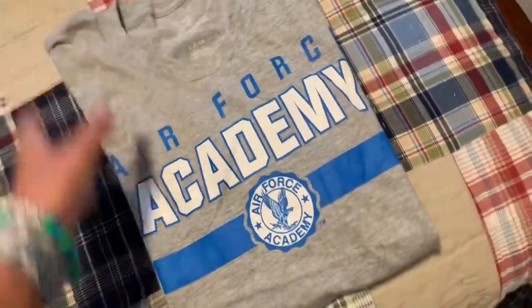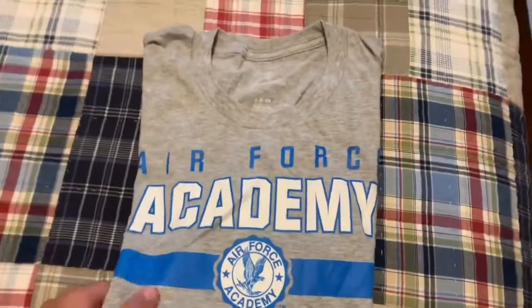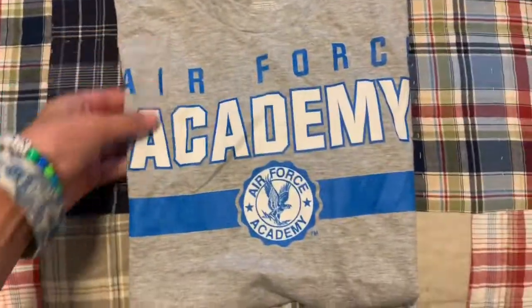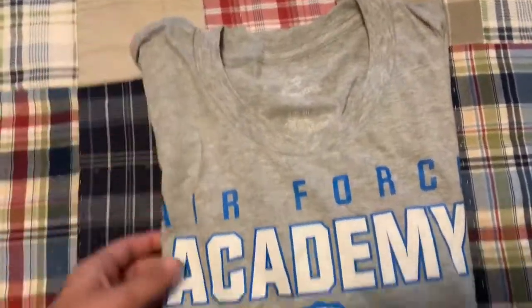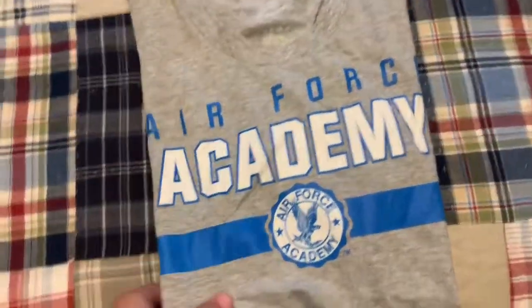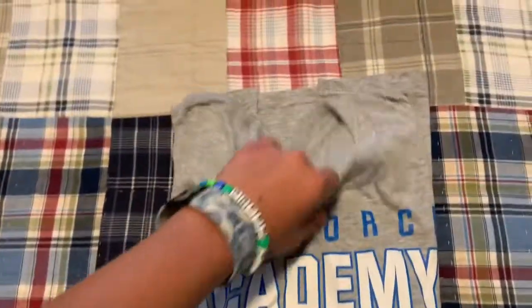The third thing is this Air Force Academy t-shirt, which I thought was really cool. I'm actually going to be wearing this on my first day of school, which I'm really excited about. It's super comfortable and super soft.